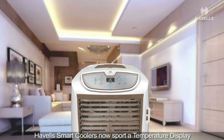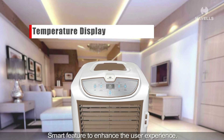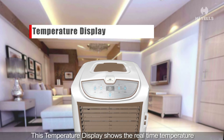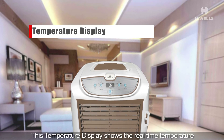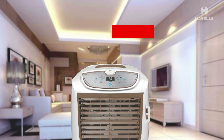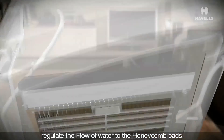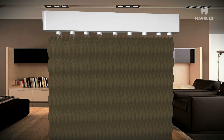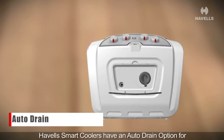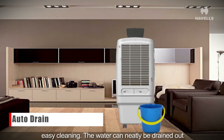Havels smart coolers now sport a temperature display smart feature to enhance the user experience. This temperature display shows the real-time temperature at the front grill. These coolers are also equipped with a humidity control option to regulate the flow of water to the honeycomb pads.